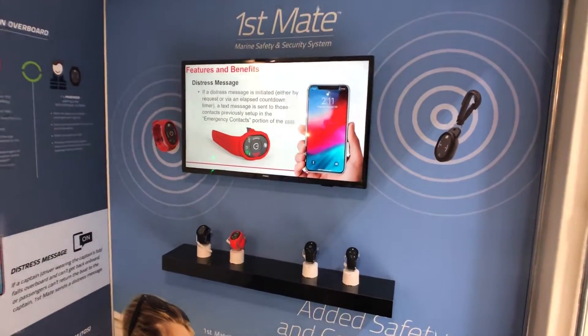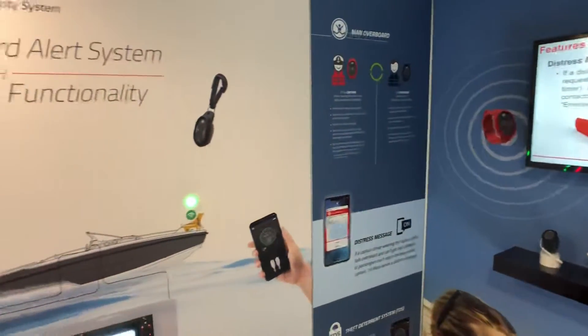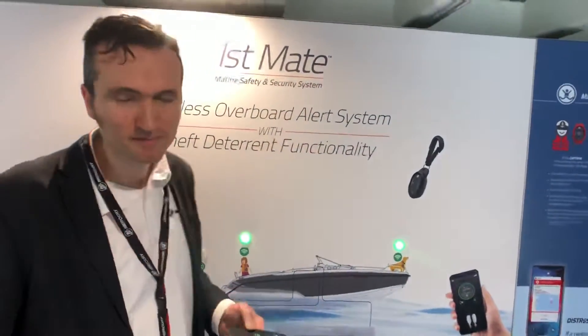Mercury launched the First Mate technology — a really innovative man-overboard monitoring technology, and much more. Let's meet Michael Smets, product manager at Mercury Marine Europe, to present us First Mate.